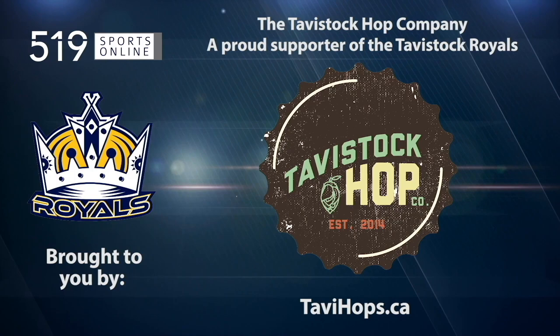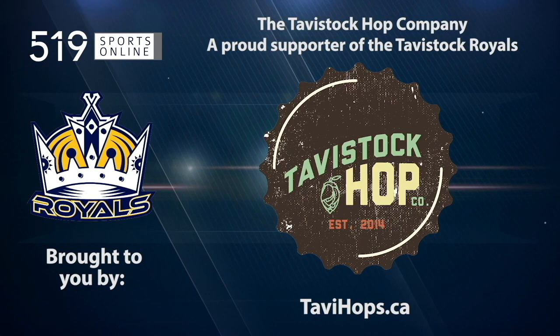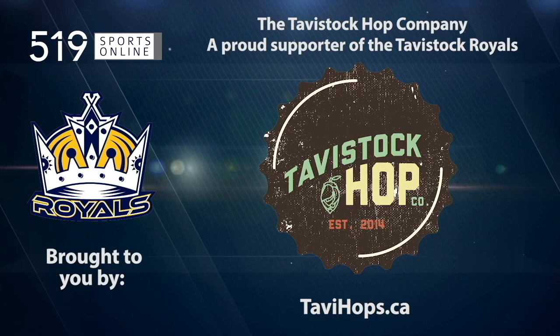First, a reminder: this video is presented by the Tavistock Hop Company, a proud supporter of the Royals. Learn more at TaviHops.ca.